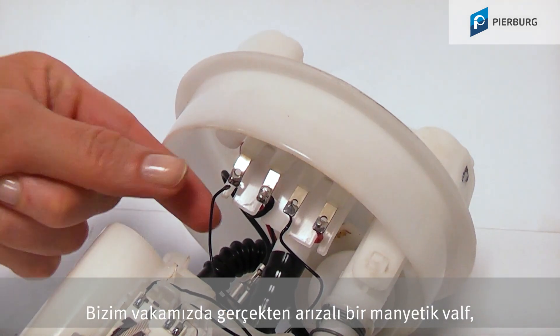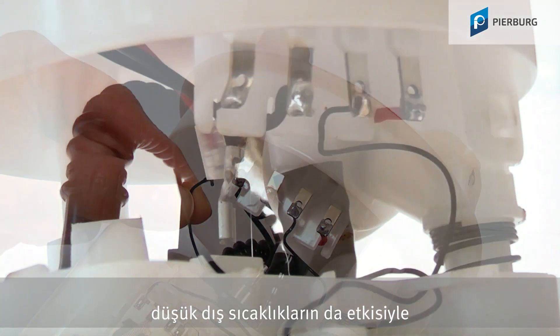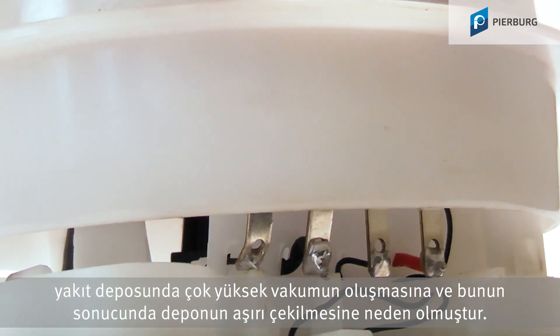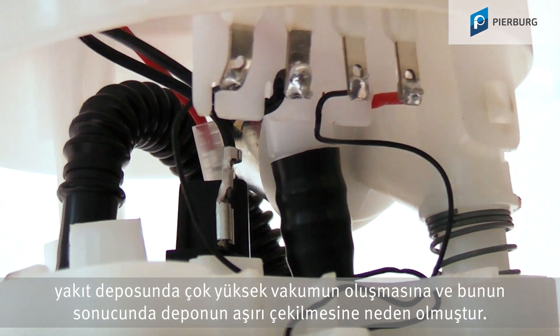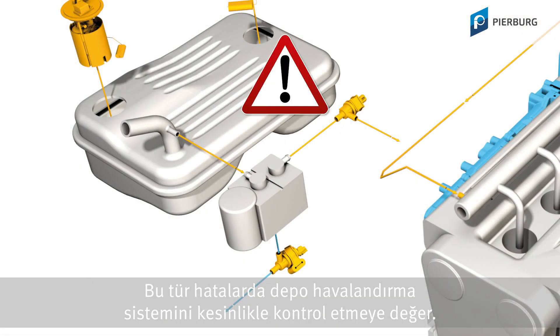In our case it was indeed a defective solenoid valve, reinforced by low outside temperatures, that led to a significant vacuum in the fuel tank, which caused the tank to contract excessively. So with faults like this, checking the fuel tank ventilation system is always worthwhile.